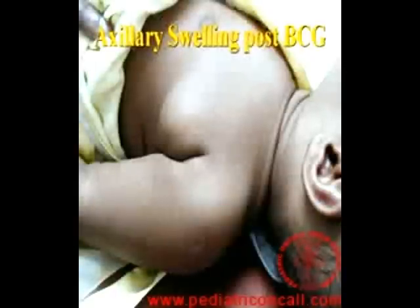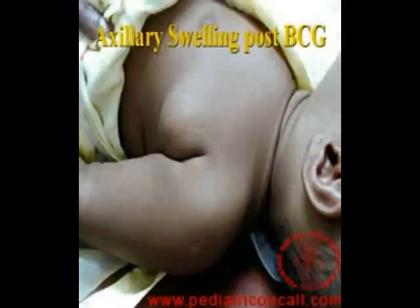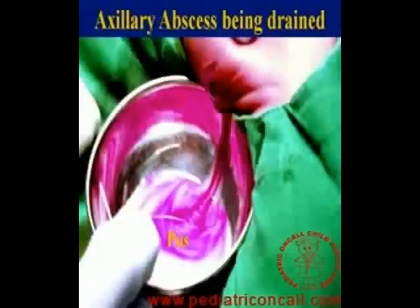In this child, the swelling was pretty big and was increasing in size though the child was not spiking a fever. You can see the BCG inoculation site clearly on the left deltoid right near the shoulder joint, and this was also showing softening, which means an abscess had already formed and therefore there was no point in waiting. The abscess was drained, and after drainage this child was also put on anti-tuberculous drugs for a period of 6 weeks. The child recovered fully with no other problems.